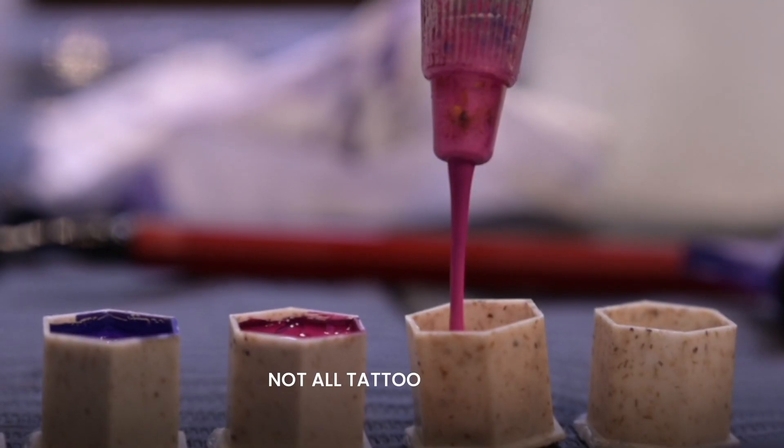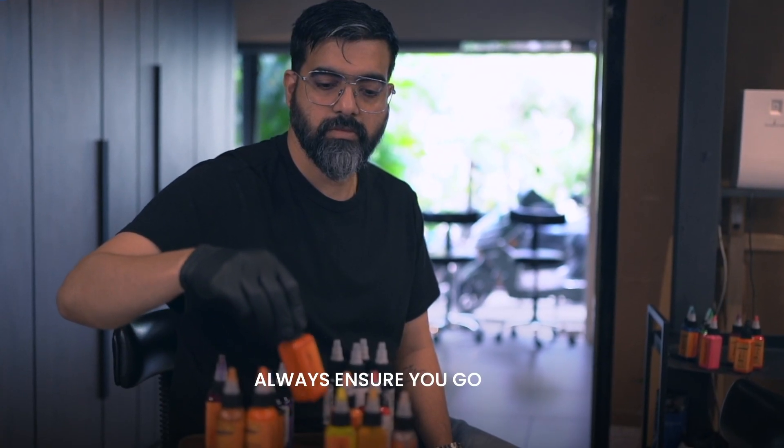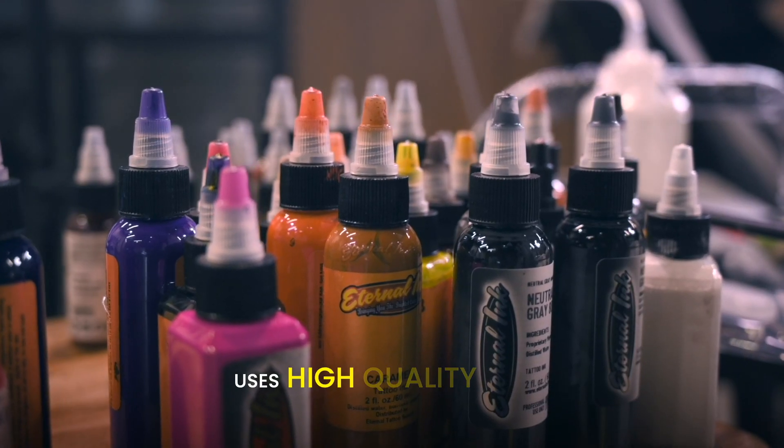Quality of ink. Not all tattoo inks are created equal. High-quality, professional-grade inks are usually resistant to fading. Always ensure you go to reputed tattoo artists who use high-quality inks.